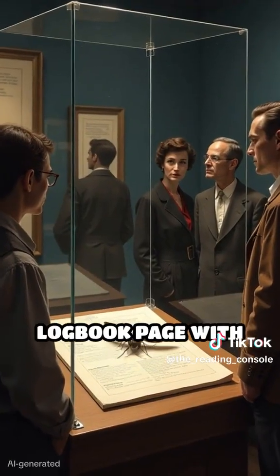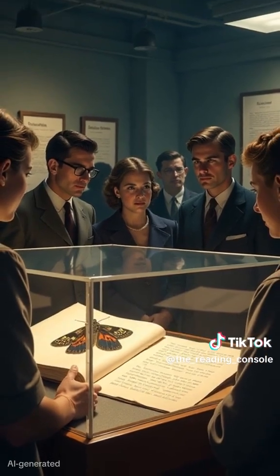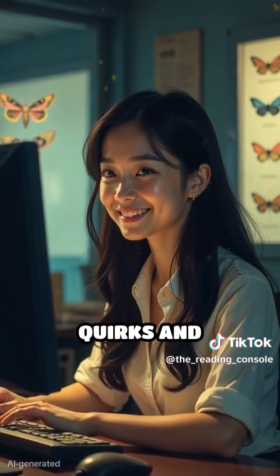Today, the original logbook page with the taped moth is preserved at the Smithsonian Institution. This unexpected glitch forever changed how we talk about and understand technology's quirks and challenges.